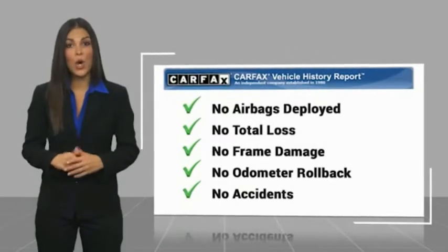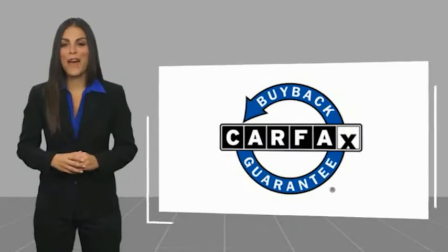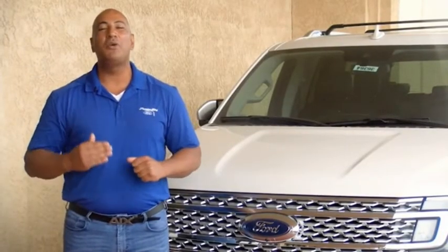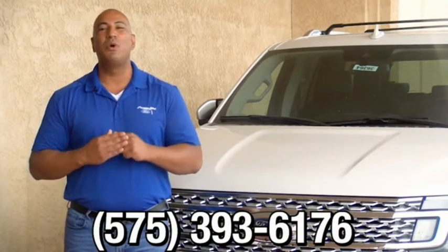Be sure to find a complimentary copy of this report online or contact the dealership. This vehicle qualifies for the Carfax buyback guarantee. Thank you for browsing our inventory. If you have any questions, please give us a call at 575-393-6176.